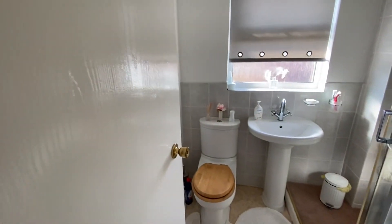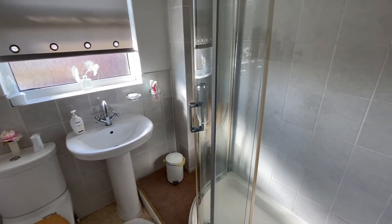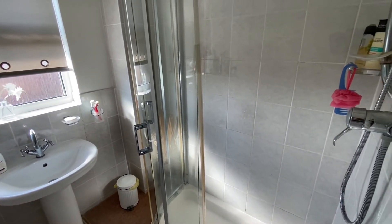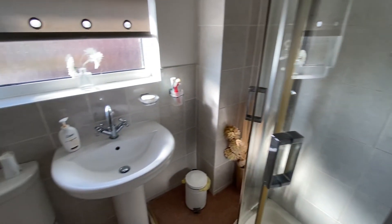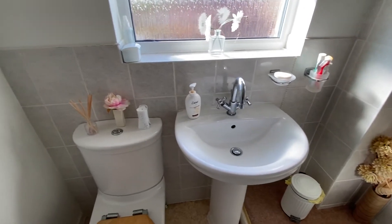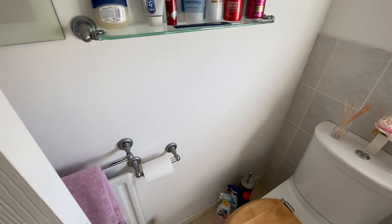Next door we then have the shower room, fitted with a three-piece suite. We have a good-sized shower cubicle with sliding glazed doors and mains pressure shower, a pedestal wash basin, a WC, and a radiator just behind the door.